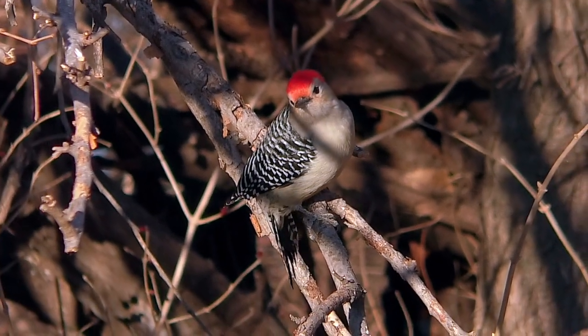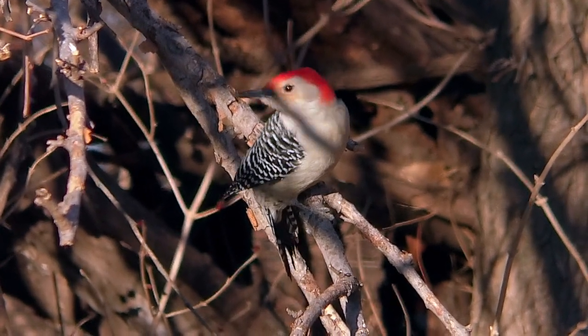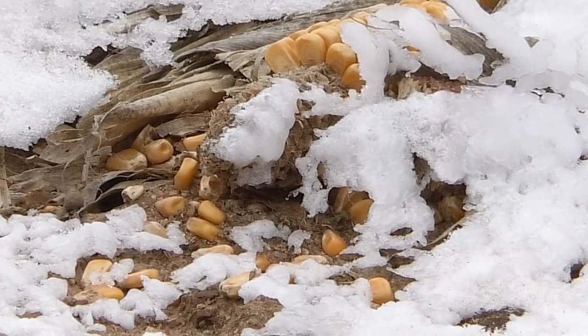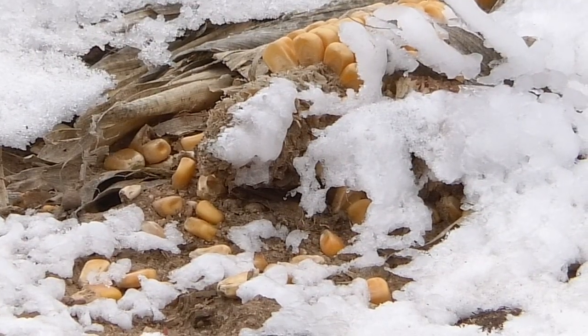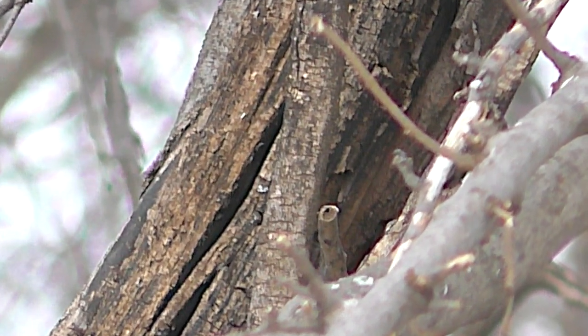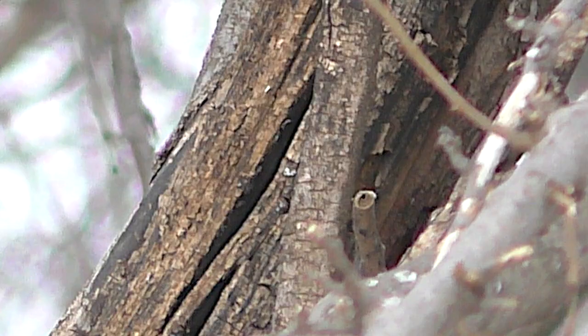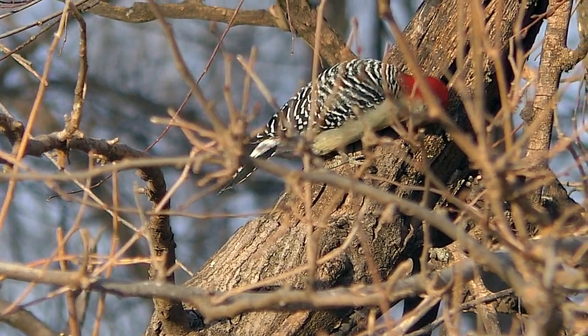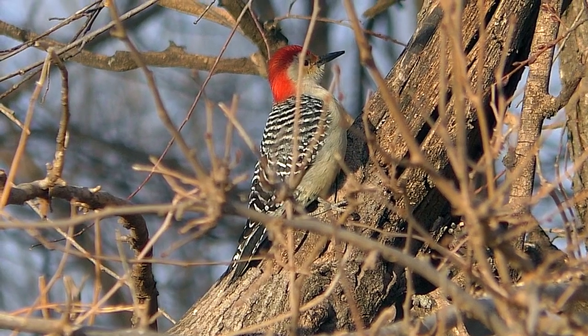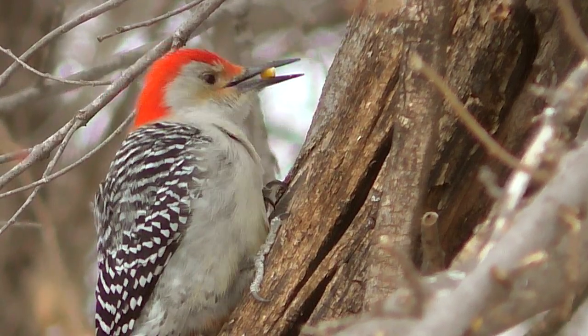Red-bellied woodpeckers are famous for this. By December, ready food like waste corn in fields along timber can be hidden for later use. Woodpeckers often choose cracked, dead limbs where their long beaks can insert tidbits beyond the reach of other birds. Then, when they're hungry, they come back to eat the stashed meals.